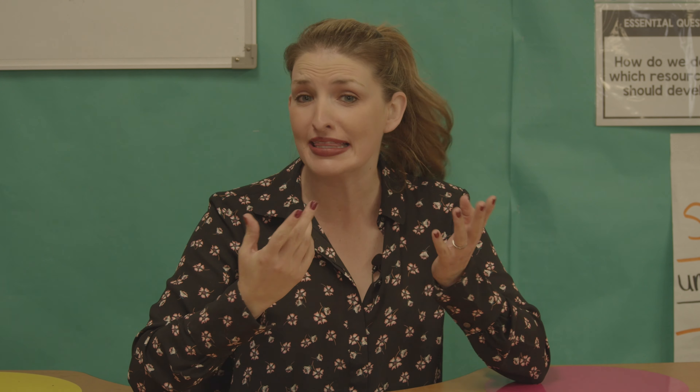You know that kid in your class that could not give two hoots about your class dojo or your marble jar or anything else that motivates the rest of your class? I'm Beth Cunningham-Murray and in this episode of Classroom Quick Tips, I'm going to give you my top five tips for dealing with challenging students.